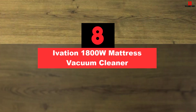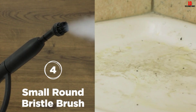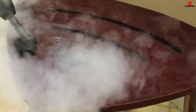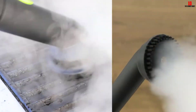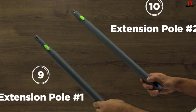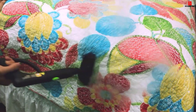At number 8, we have the Ivation 1800W Mattress Vacuum Cleaner. This 1800W canister cleaner from Ivation is a multi-purpose cleaner that can be used on carpets, mattresses, curtains, clothes and more. It comes with a 14-piece accessories pack including a window squeegee, rotating brush, scrubber and more. With a large canister holding 4 liters of water, you can steam clean items for up to 30 minutes. Overall, it helps get rid of dirt, germs, dust and allergens from any mattress or fabric.